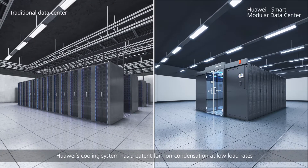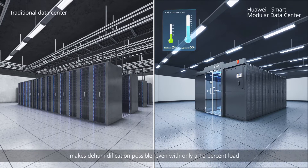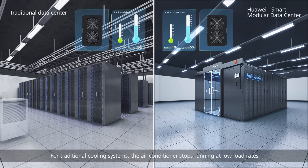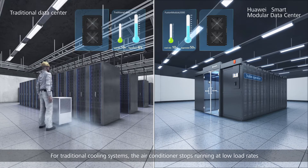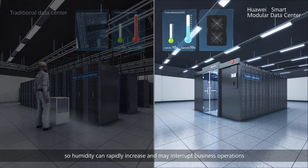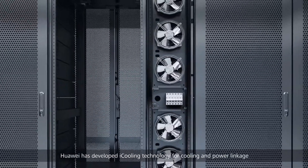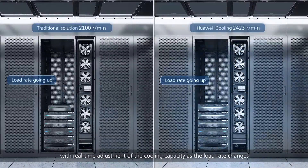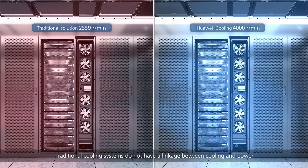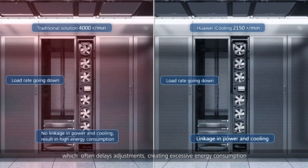Huawei's cooling system has a patent for non-condensation at low load rates, making dehumidification possible even with only a 10 percent load. For traditional cooling systems, the air conditioner stops running at low load rates so humidity can rapidly increase and may interrupt business operations. Huawei has developed i-Cooling technology for cooling and power linkage with real-time adjustment of cooling capacity as the load rate changes. Traditional cooling systems lack this linkage, which often delays adjustments and creates excessive energy consumption.